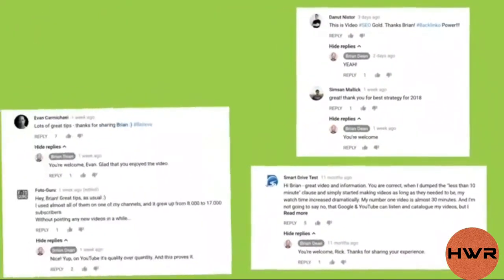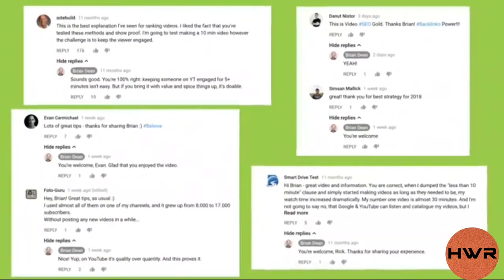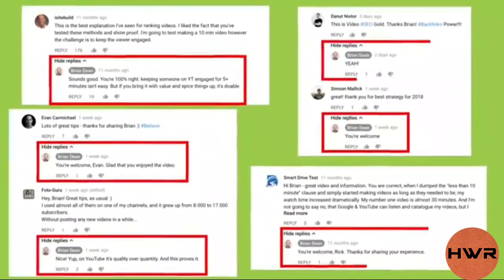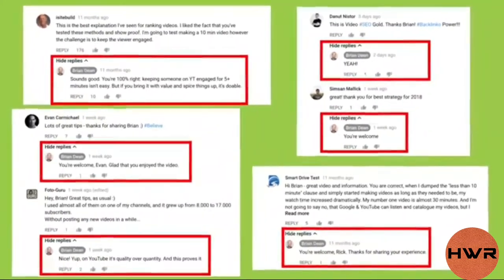Personally, I also try to reply to every comment I get. It doesn't always happen, but I try my best. That said, I always reply to comments that come in within the first 24 hours of publishing a video — that way, people that take the time to comment see that I read and care about their thoughts.